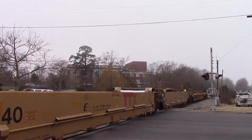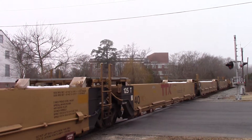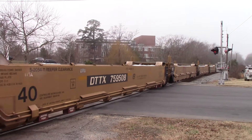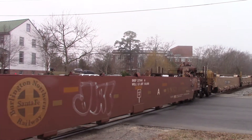Here we'll watch CSX AC4400CW number 341 with the ES44AC, ES44DC, and C40-8W — that C40-8W is looking really tired in its YN2 paint as they continue south on the old Seaboard.